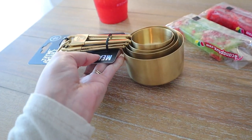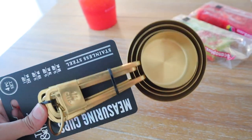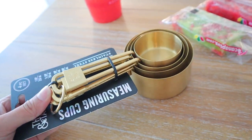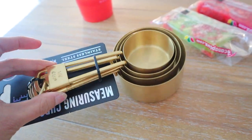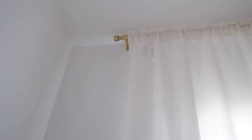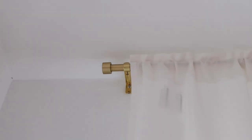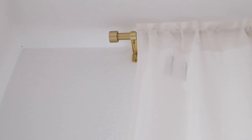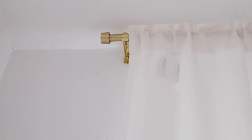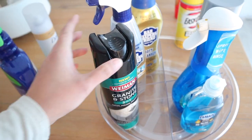I found these gold brassy measuring cups at Walmart. I can't find my old cups — I know they're somewhere in the garage — but I was due for new ones and these were cute and fit the aesthetic. Don't sleep on Walmart — I got these for like $15. At Target, the Project 62 ones are about $30 or $35.